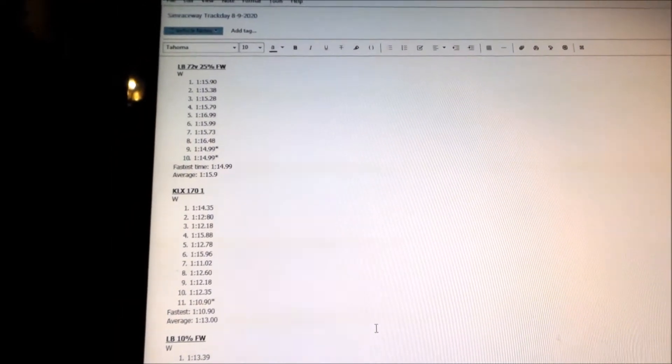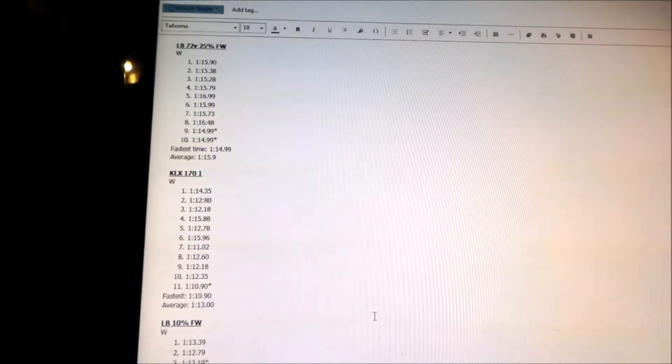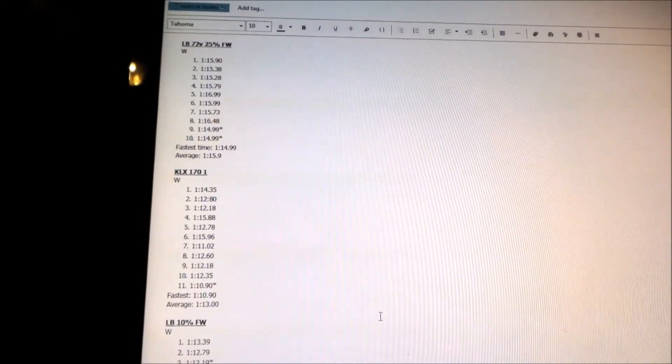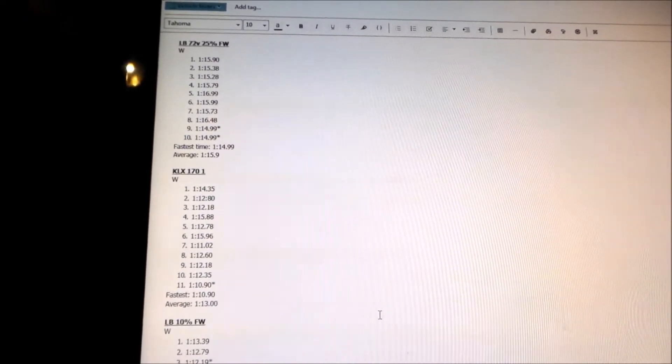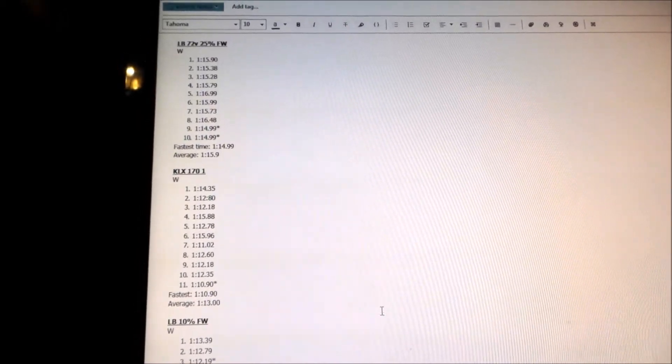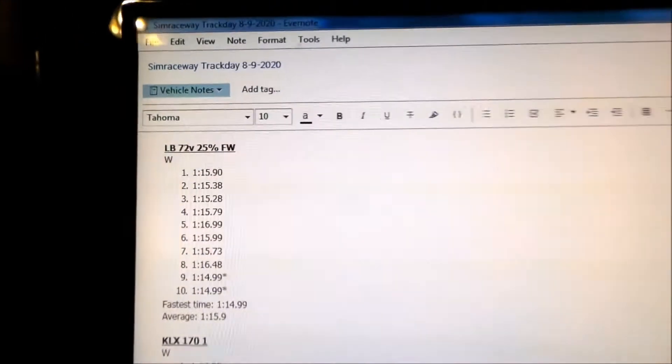It's kind of like a balance between how much grip you get and how much power you get. Less temperature gives you better power but worse grip. And then it's the opposite if it's hotter. Anyway, here's the numbers.